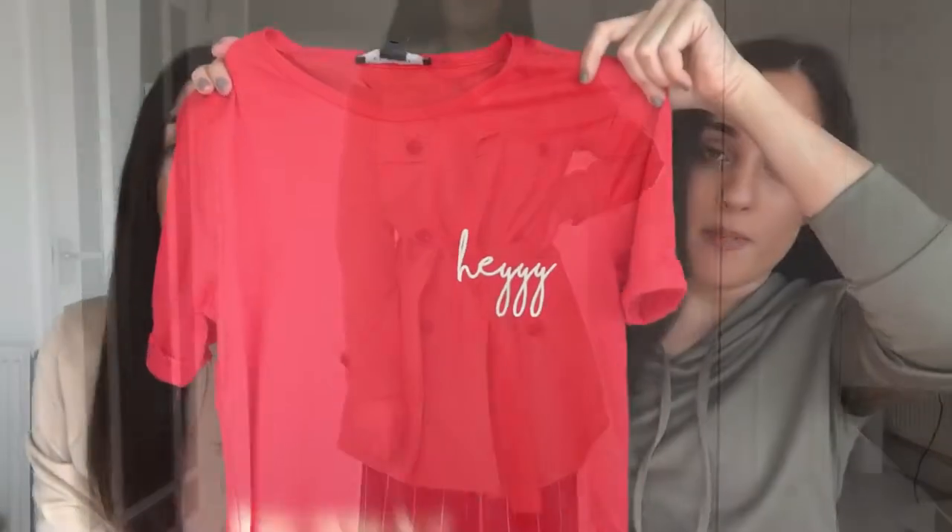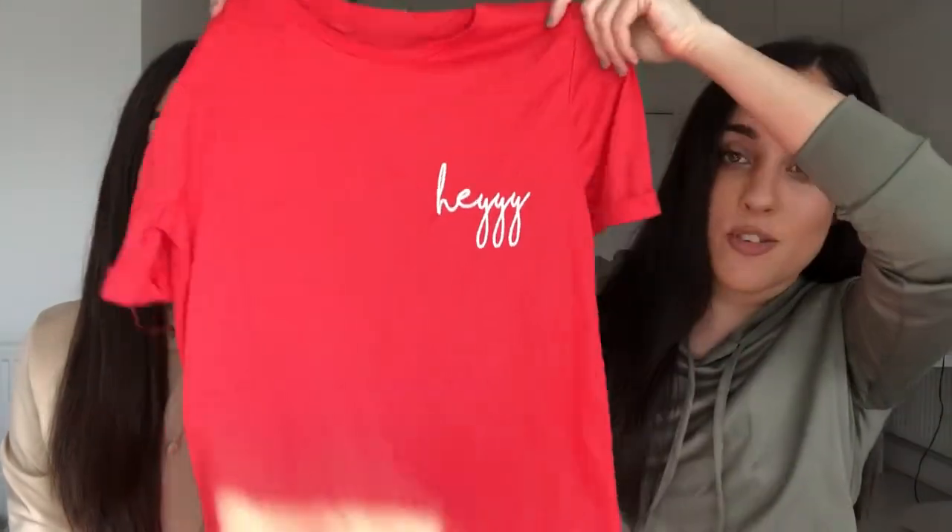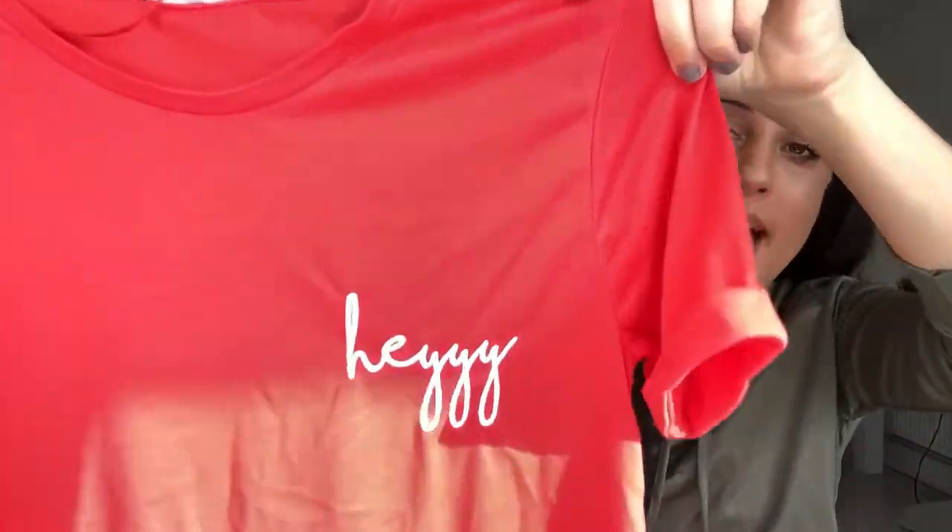This next top is a bit more fun — it looks really good with the denim shorts we bought. You can just tuck it in with some denim shorts and you're ready to go. It's only five pounds and we got it in a size six because it's a little bit more baggy.